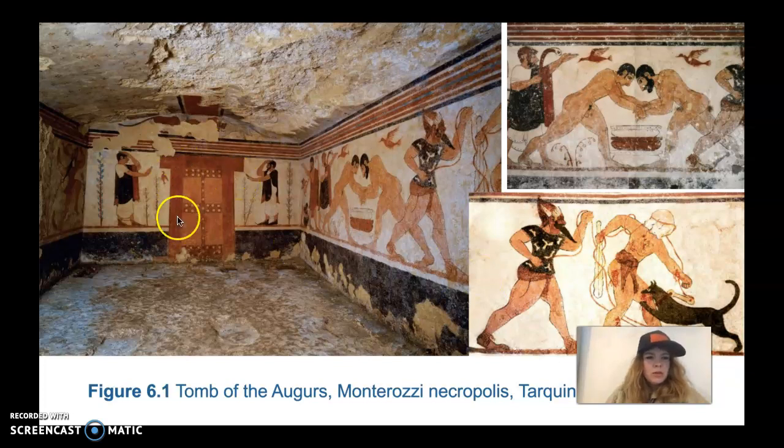At the back wall, there is a large door, which is probably a reference to the portal to the afterlife. On either side, there are two men, both making the same gesture — thought to be a gesture of salute and also of mourning.